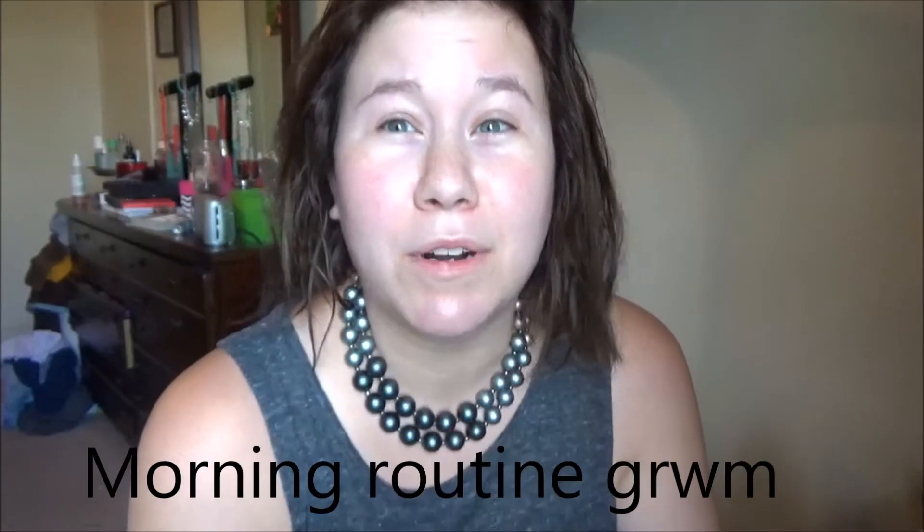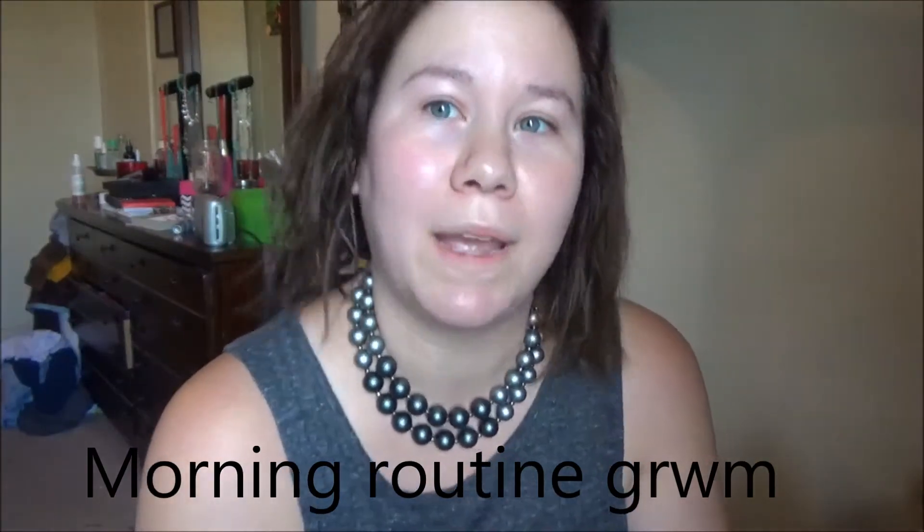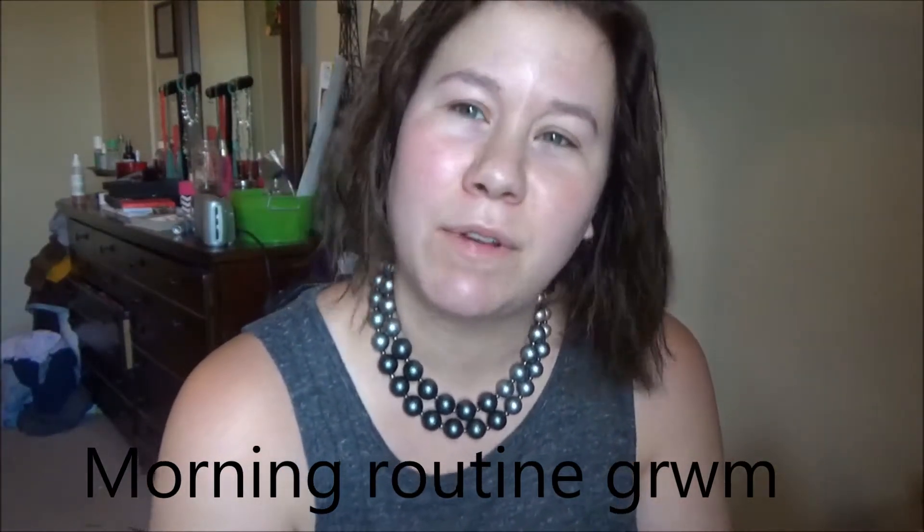Hey guys, welcome back to my channel. You're probably wondering why I'm sitting in front of the camera with my hair looking like this, but I had a revelation this morning. I probably don't really share what I put in my hair or what I use — not that it really matters, but maybe a few of you are curious about how I control this lovely mop of mine. I just recently changed my hair from pink to brown.